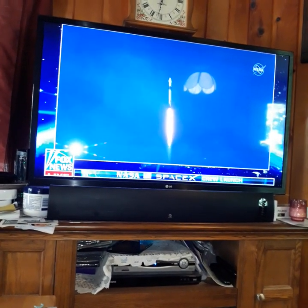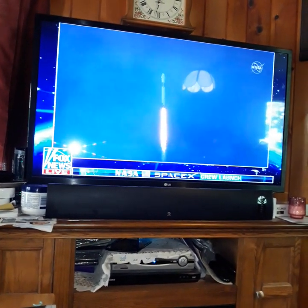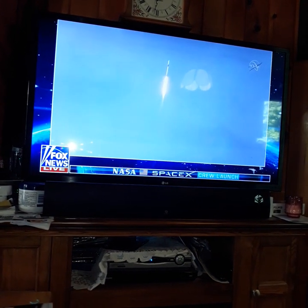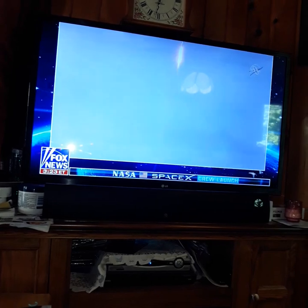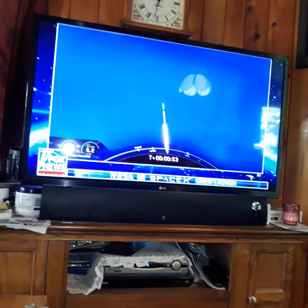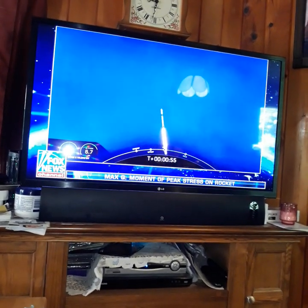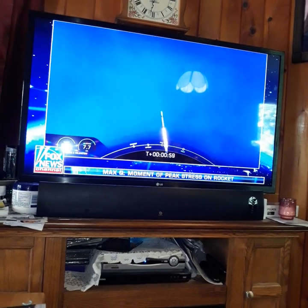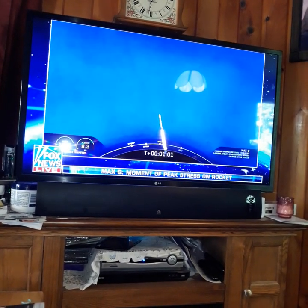Go, guys, go. Be safe. Stay safe. Hell yeah. Ready for the period of Maximum Dynamic Pressure. We want them all to be safe. Yep. Survival is the main mission.